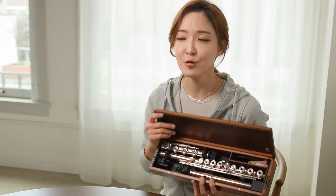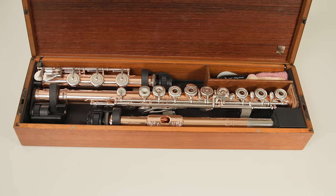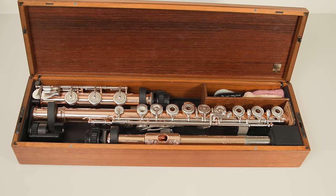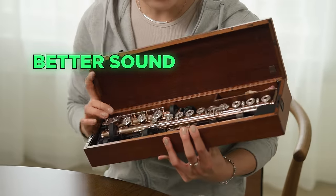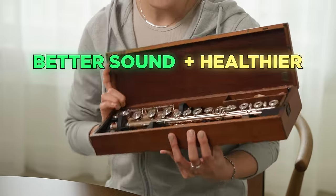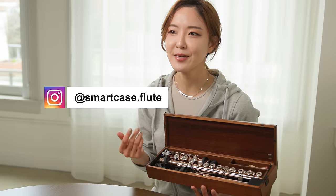The last thing I wanted to quickly mention is that there's no velvet inside like other flute cases — velvet makes a lot of dust that could get into your flute pads between the keys. I'm still renovating the smart case website, but in the meantime you can send your inquiries on the smart case Instagram.